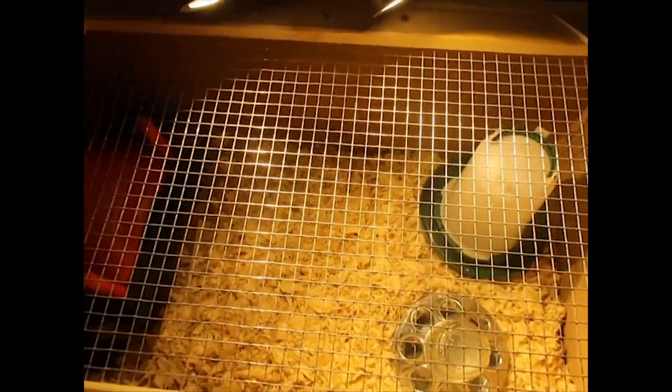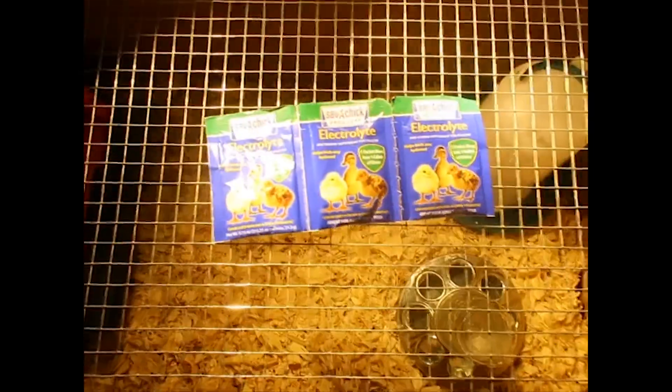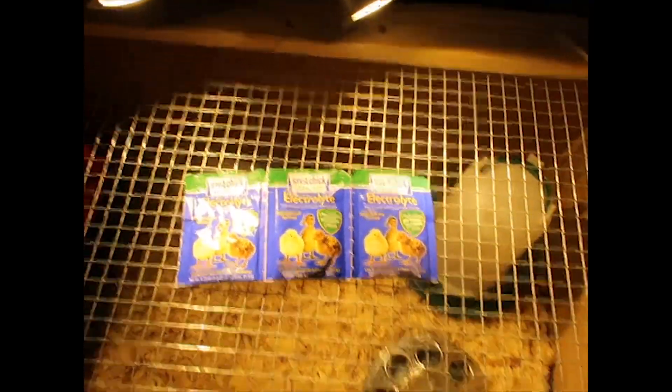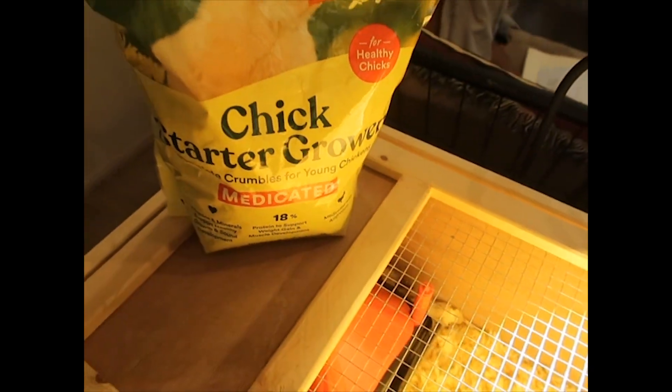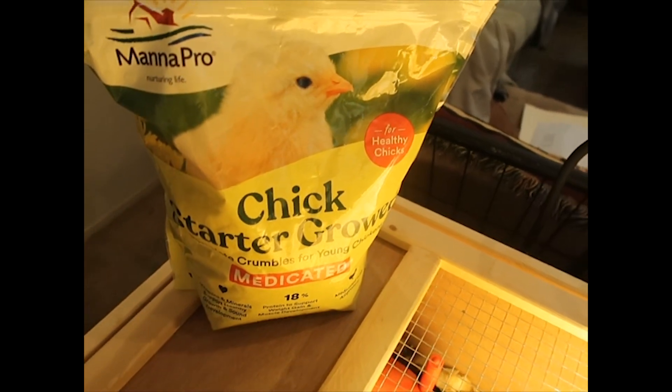Everything we got we ordered straight off Amazon. To start, we did get some electrolytes to give them in their water when they first arrive — it's Save-A-Chick electrolytes. Then we're going to be starting them off in terms of their feed on some medicated chick grower from Manna Pro.